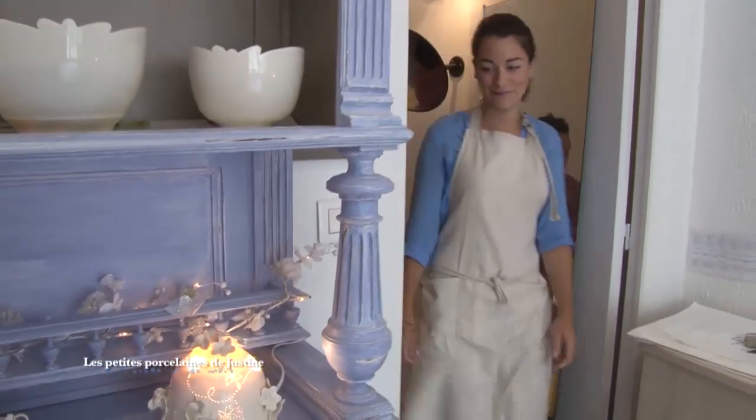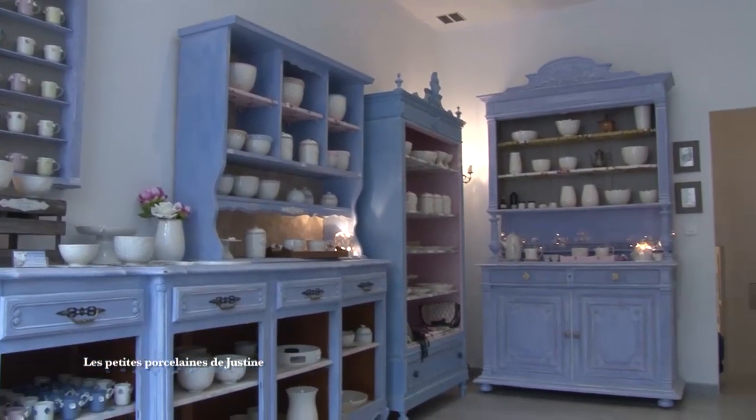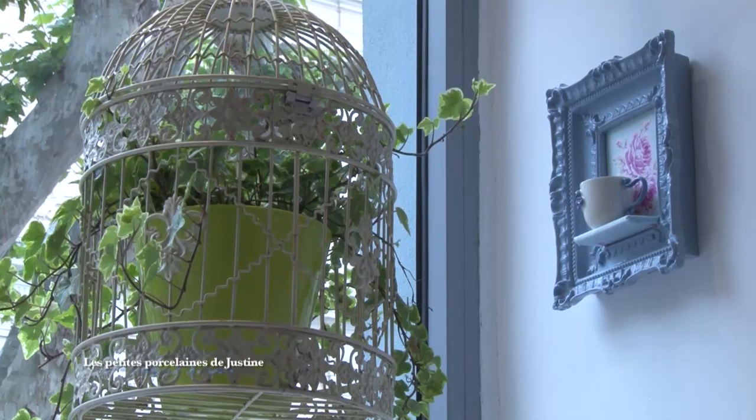On va changer d'univers. Le côté atelier, on le laisse de côté pour l'instant avant de parler des différentes étapes de fabrication. On est vraiment presque à la maison ici, c'est très cosy, on se sent très bien. Cette boutique, vous y êtes depuis combien de temps ? Ce mois-ci, ça fait trois ans que je suis installée ici. Je suis très contente parce que j'ai beaucoup d'espace, et je suis dans un endroit assez vivant de Vallauris, où il y a la place, le marché, tous les commerces.